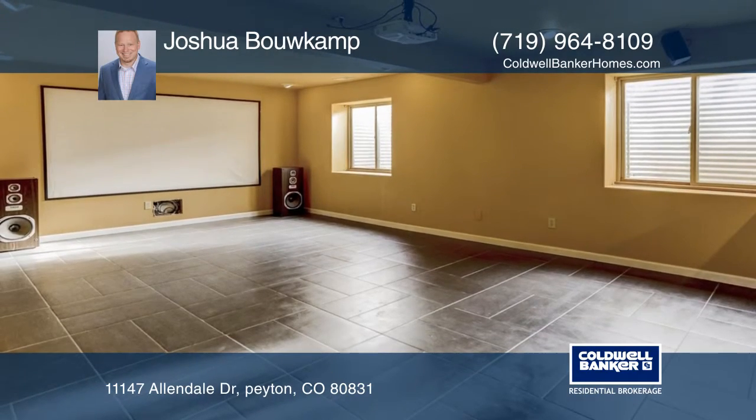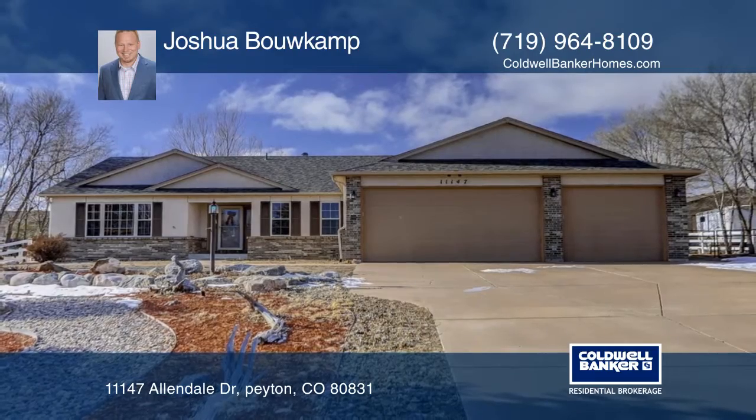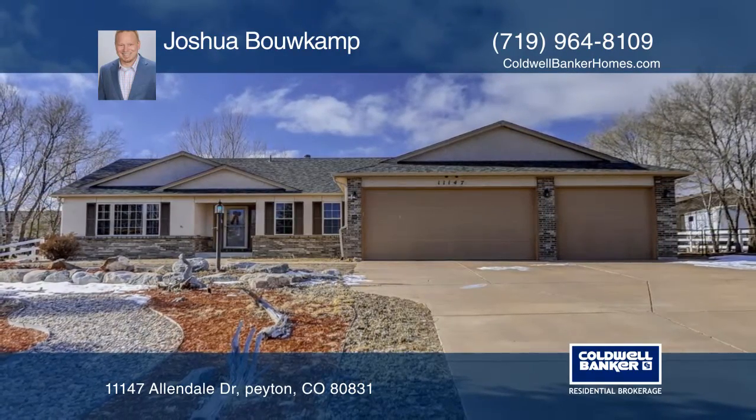The .47 acre yard is fully landscaped with mature vegetation and has plenty of room for RV parking. Call Joshua Bowkamp today to schedule your private tour.